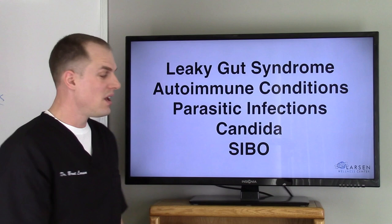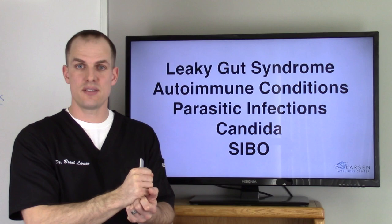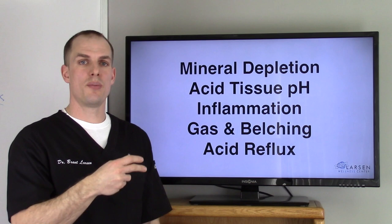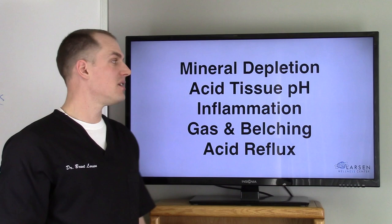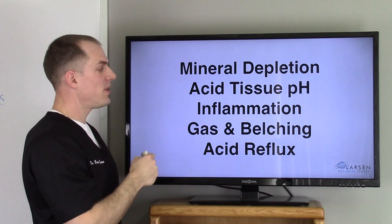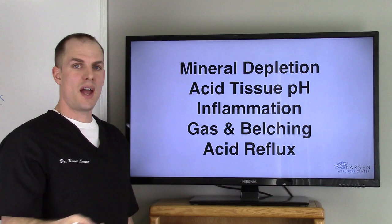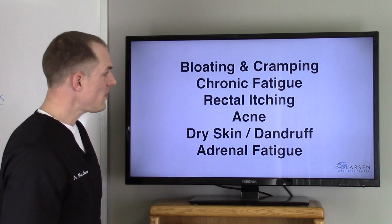SIBO — small intestinal bacteria overgrowth. If you don't have enough hydrochloric acid and bile is not secreted into the small intestine, you're going to get bacteria overgrowth. Mineral depletion: you need hydrochloric acid and proper digestion to absorb minerals — and most food is mineral deficient anyway. Acid tissue pH results from mineral depletion. Inflammation — a huge topic — leads to autoimmune conditions and all kinds of issues; digestion comes first. Gas and belching: if you're not breaking down your food, microbes do dirty work in there. Acid reflux, of course. Bloating and cramping. Chronic fatigue: if you can't digest your food, you're inflamed and autoimmune, your body will be tired all the time.